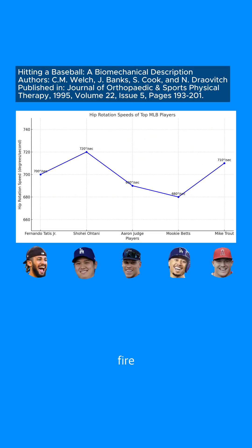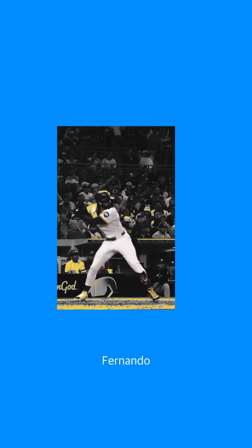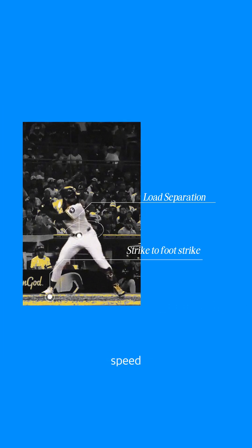Sports science research says his power starts from the ground up. Hips fire first, then the torso, then the hands. This is how Fernando is able to generate superior bat speed, exit velocity, and compound the distance of balls even on pitches he is out in front of.